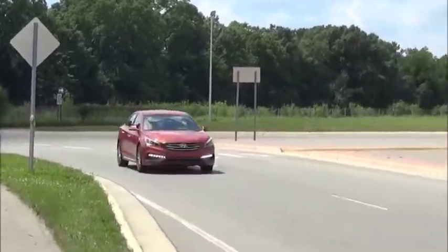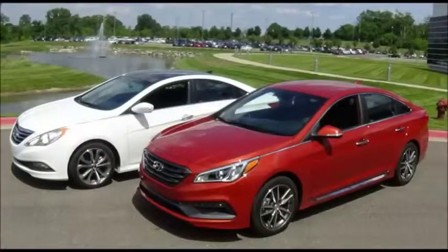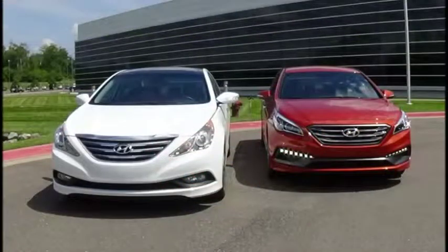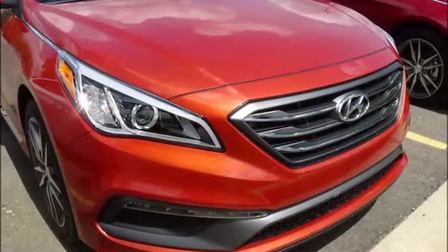The new Hyundai Sonata is ditching its loud suit and blowing establishments. The last generation Sonata, dressed in white on the left, wowed the mid-sized segment with its swoopy exterior and flowing interior. But for 2015,